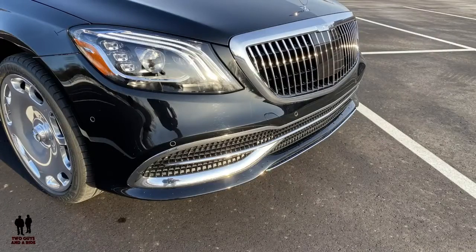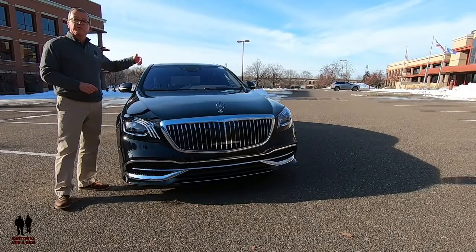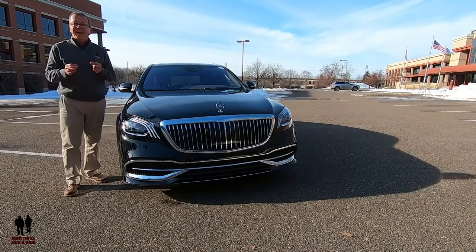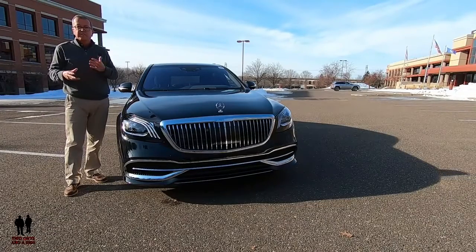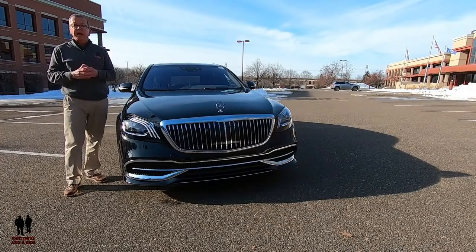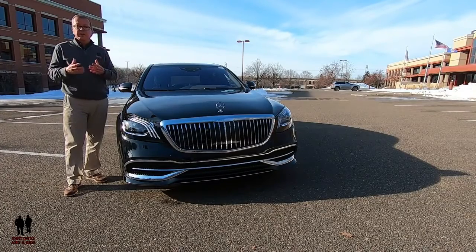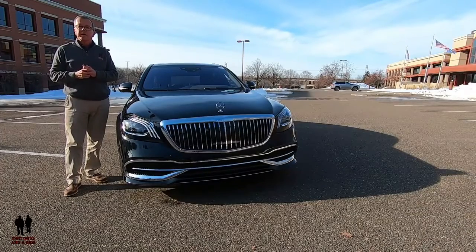It has the traditional Mercedes-Benz chrome grille and body-colored front bumper with chrome trim. It does have rain-sensing wipers with Magic Control Vision, which features wiper blades with laser-cut holes that emit a highly precise spray of washer fluid directly in front of the moving wipers. This system eliminates that brief vision-obscuring spray across the full windshield and minimizes overspray and runoff. Since the washer fluid reservoir lines and even the wiper blades are heated, it's also extremely effective in cold weather.